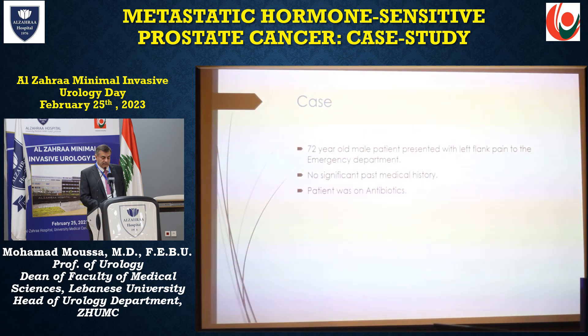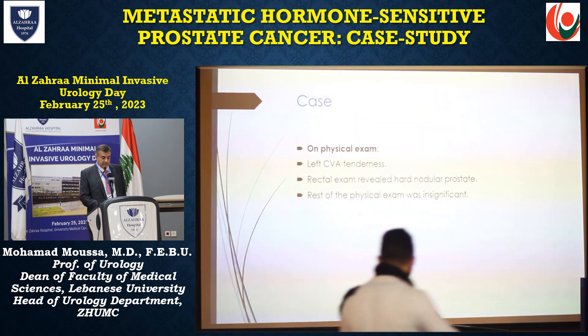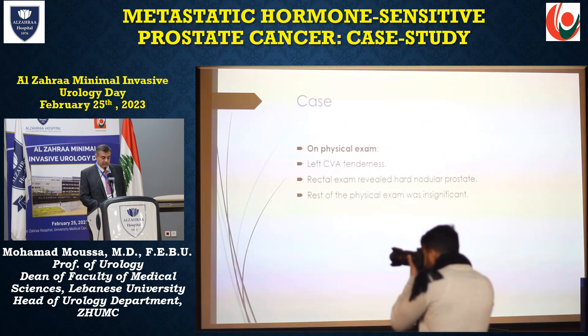I will go ahead with metastatic hormone-sensitive prostate cancer and present a case. It's a 72-year-old male who presented with left flank pain to the emergency department. No significant past medical history; the patient was on antibiotics. On physical exam, there was left CVA tenderness, and rectal exam revealed a hard nodular prostate. The rest of the physical exam was insignificant.